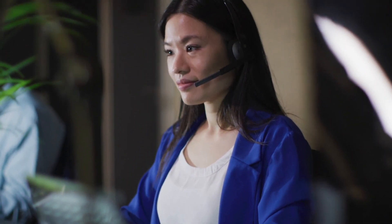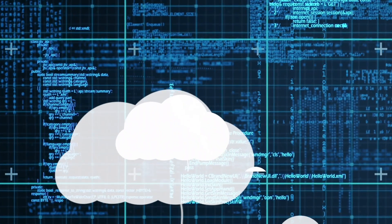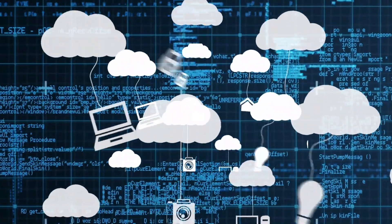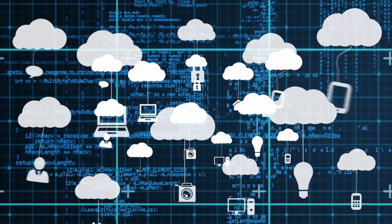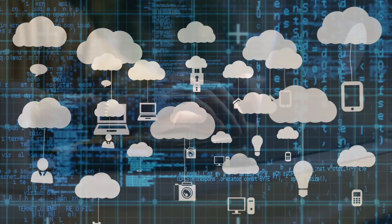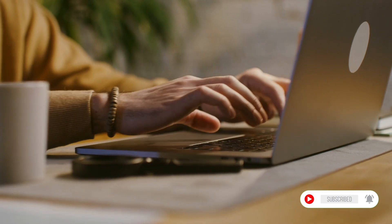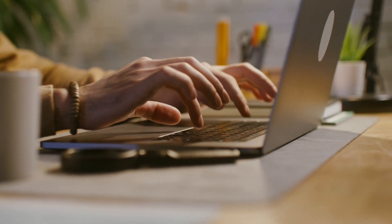It's these small practical tools that make WPS stand out for productivity. Another strong advantage is how affordable it is. WPS offers a very generous free plan with features that would normally cost a premium elsewhere. If you upgrade, the paid plan is still much cheaper than Microsoft 365, yet you get cloud storage, AI assistance, and advanced editing tools. It's great value for freelancers, students, and small businesses who want professional features without breaking the bank.